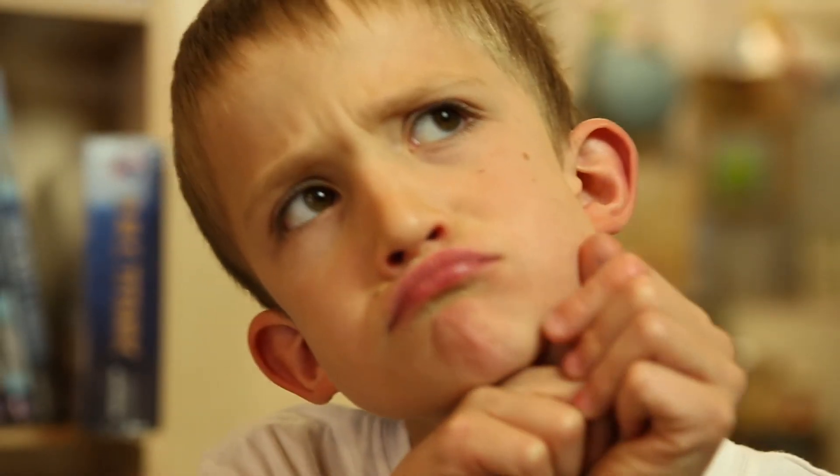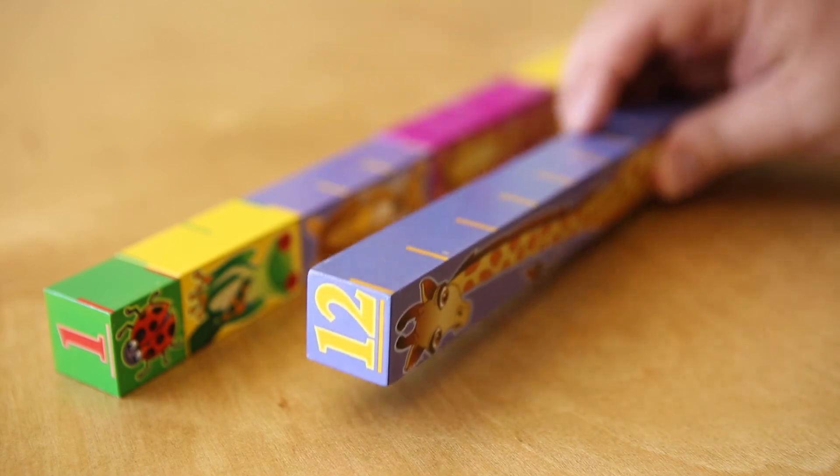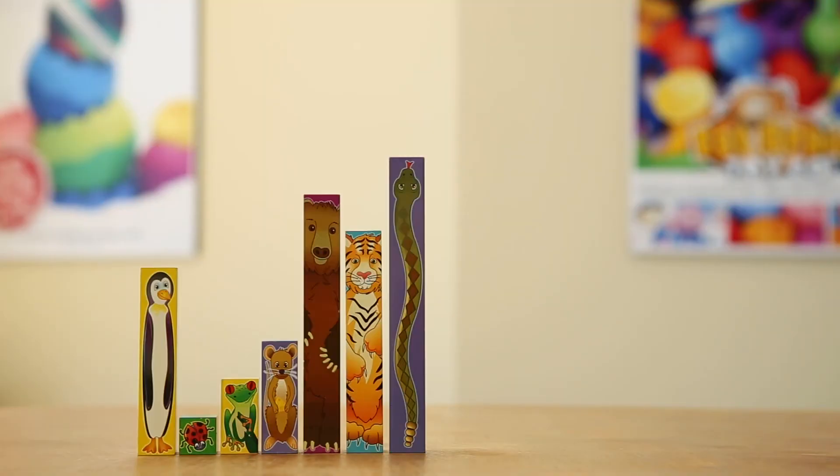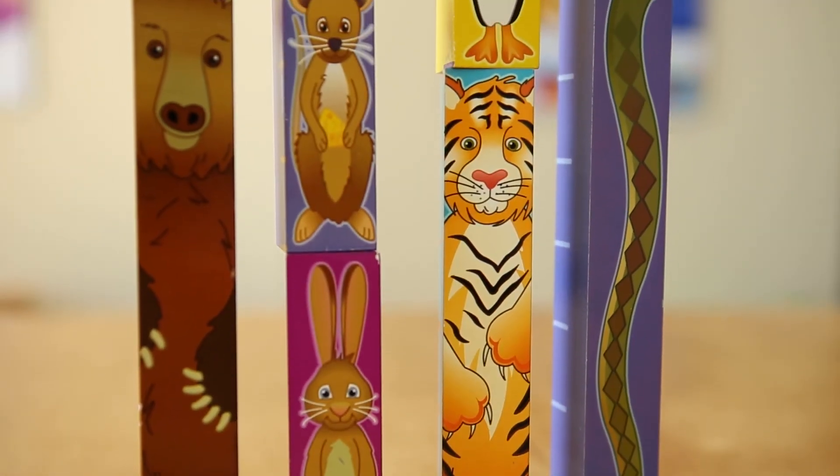Want a way to help with developing sequencing skills? Try lining each of the blocks from shortest to longest, or fine-tune their motor skills by standing side by side or stacking neatly on top of one another.